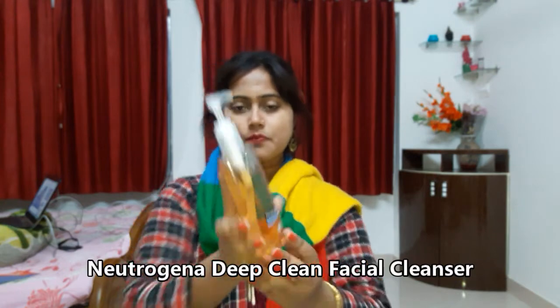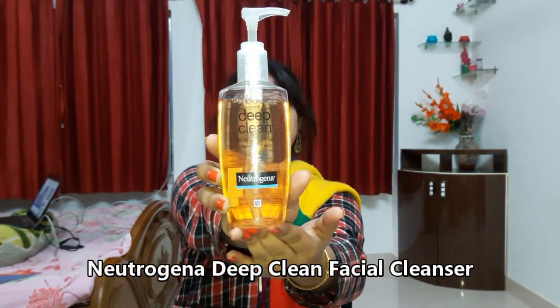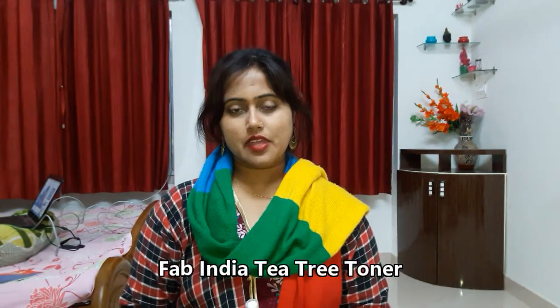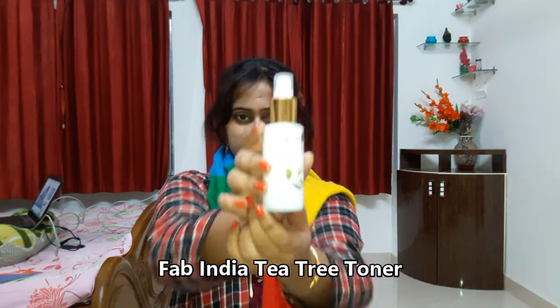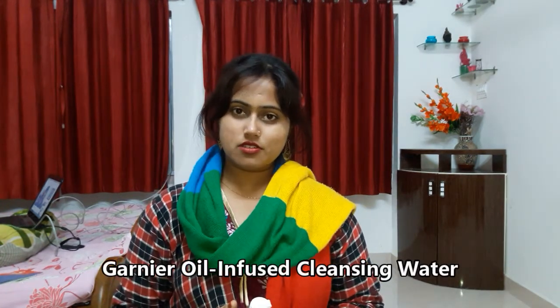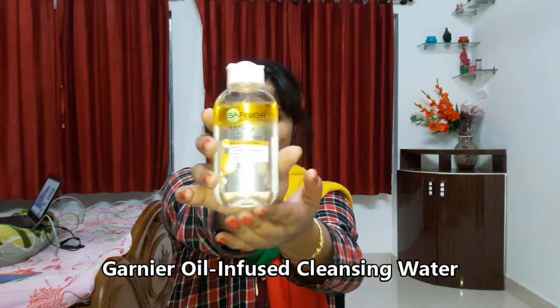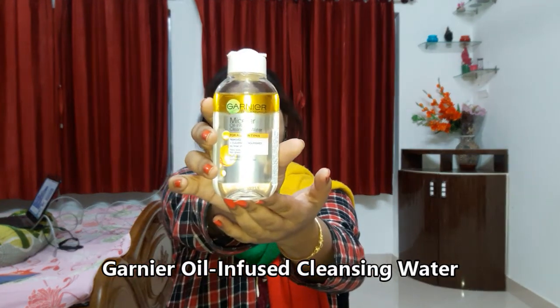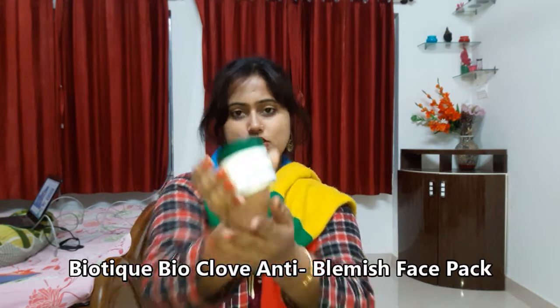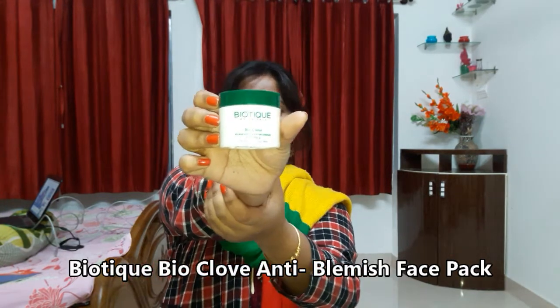The first thing I purchased is a nutritional deep clean facial cleanser, for normal to oily skin — it's a gel-based cleanser and is very mild on the skin. The next product is from Fab India, a tea tree toner, also for oily skin. Next is a cleansing water from Garnier — an oil-infused cleansing water. I've also purchased an anti-blemish face pack from Biotique, for oily and acne-prone skin, which has clove in it.